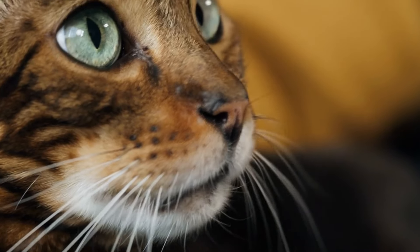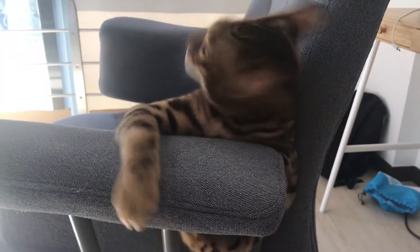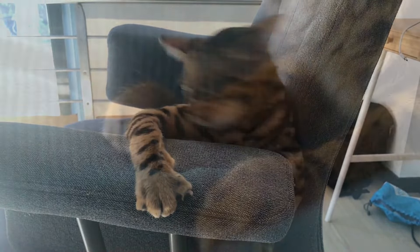Number 4 is the Bengal cat. These cats are active and smart. They love to play games and even learn tricks. Watch out, doggies.